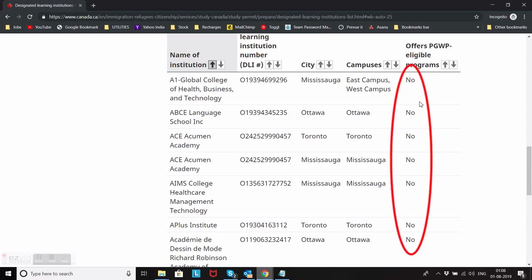If you are seeing 'No' next to any college here, please do not apply to those colleges, because once you graduate you won't be able to get any work permit. The only option you will have is to apply for PR or go back to India, because you won't have any status in Canada once your study permit expires. So that's what you can do.